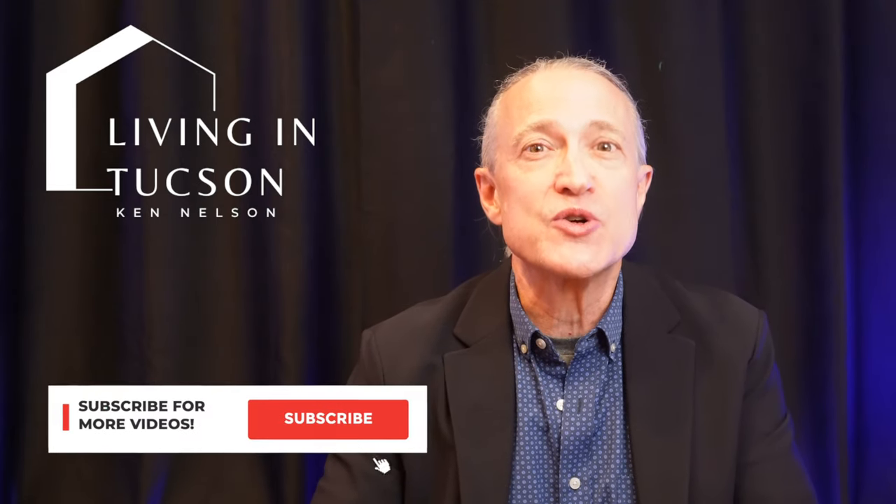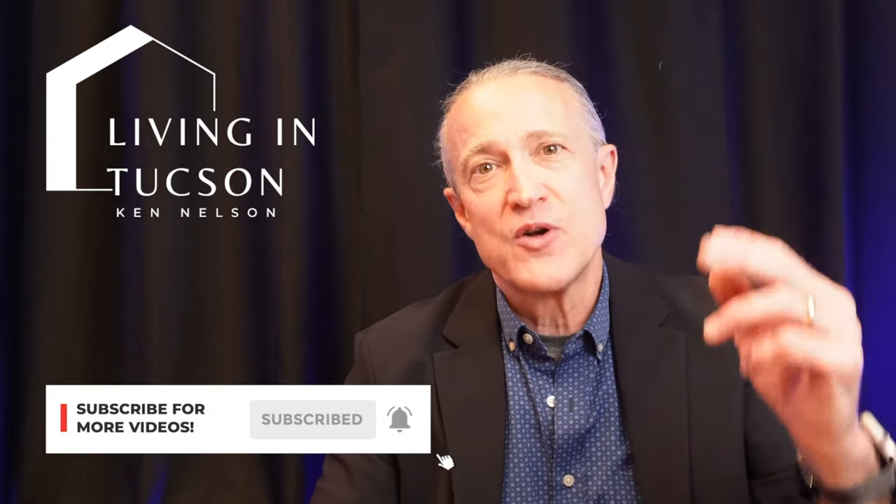If this is the first time to my channel, make sure to subscribe and hit that notification bell so you'll be the first to see my new weekly video.